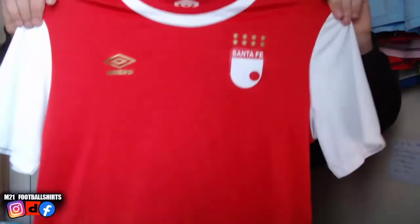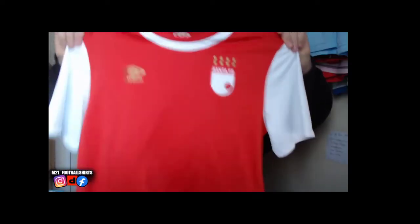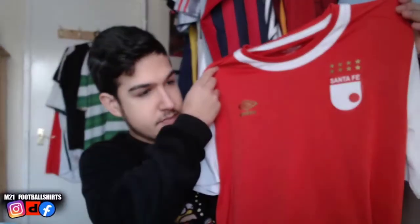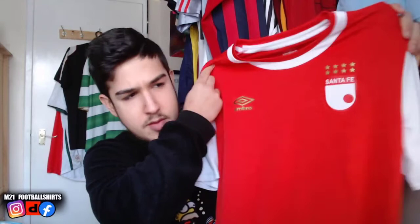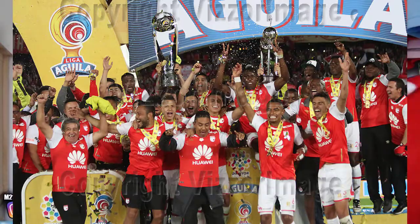We've got a beautiful Umbro Santa Fe shirt from Colombia. Really beautiful looking shirt — Santa Fe, Colombia. I love the stars on top of the badge. I don't know what the stars mean — is it the number of leagues they've won? Normally it is. Comment down below what you guys think.